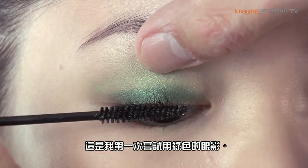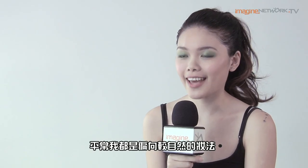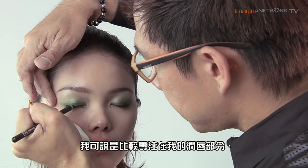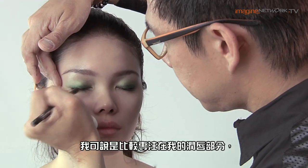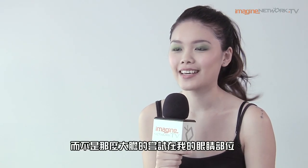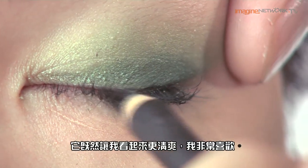This is my first time trying on eyeshadow especially in this color green, because normally on normal days I always go for very natural makeup and I'm more of a lipstick girl. I always play with colors on my lips and not on my eyes. Surprisingly today the green eyeshadow turns out to be really well and refreshing, and I love it.